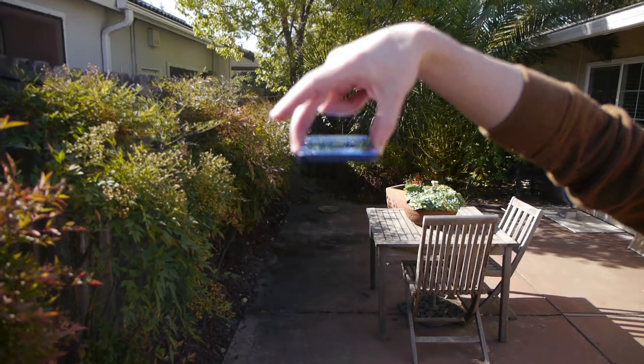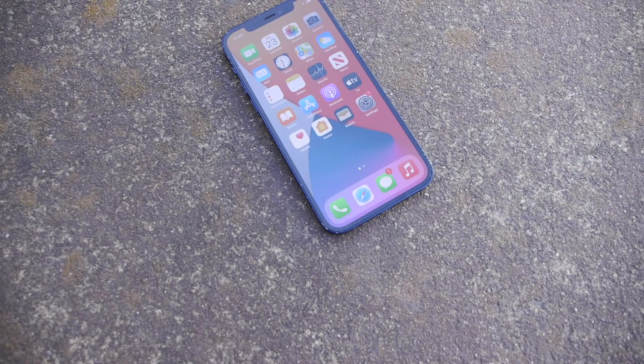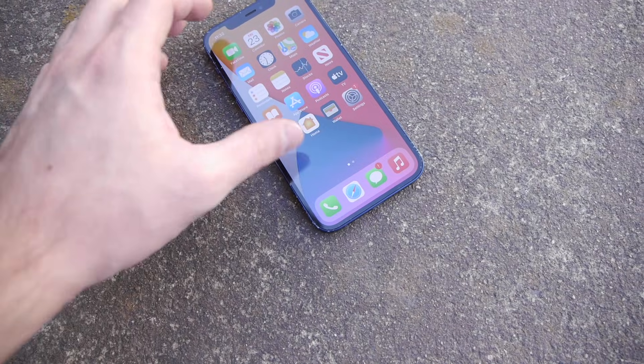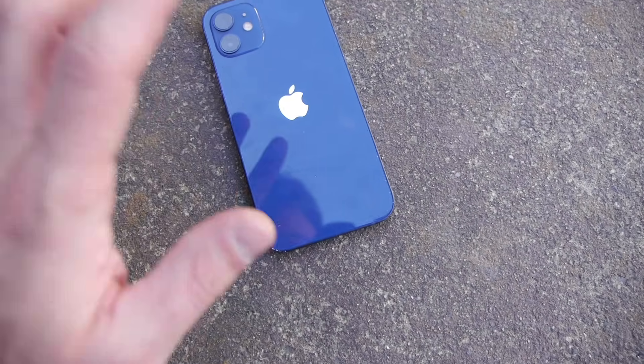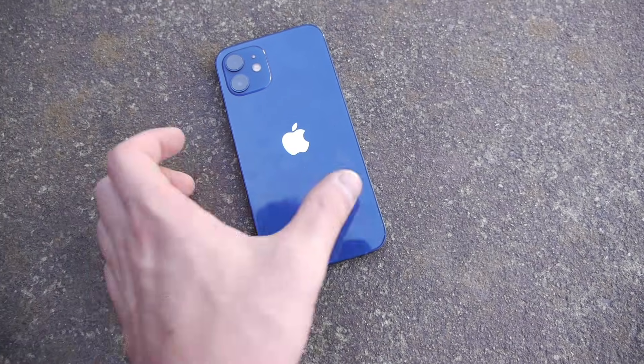And now the iPhone 12 Pro front-facing drop test — in three, two, one. The front is not cracked. There's tons of scuffing already all around the edges, very noticeable to the eye. Flipping the phone over — the back is good. I'm impressed already; the iPhone 12 Pro is definitely winning right now.